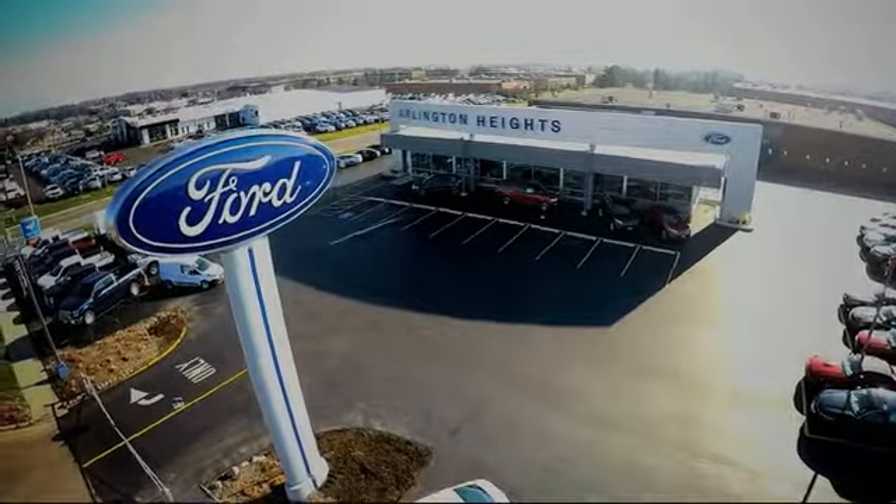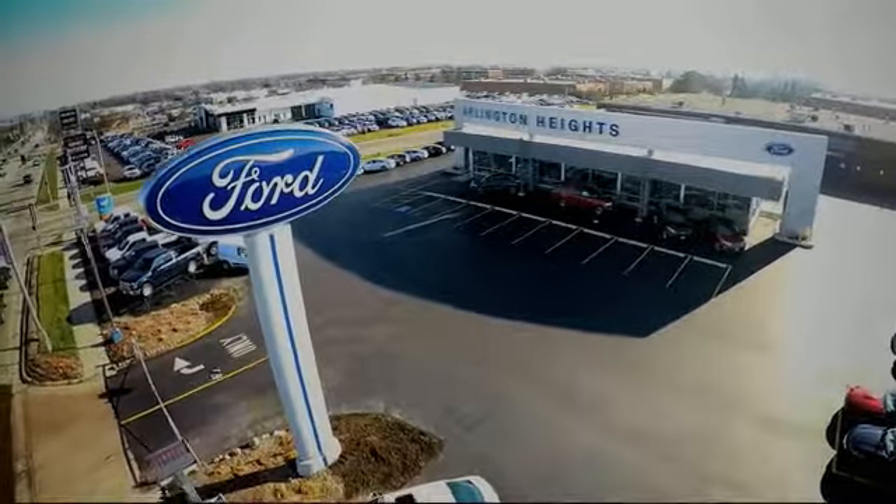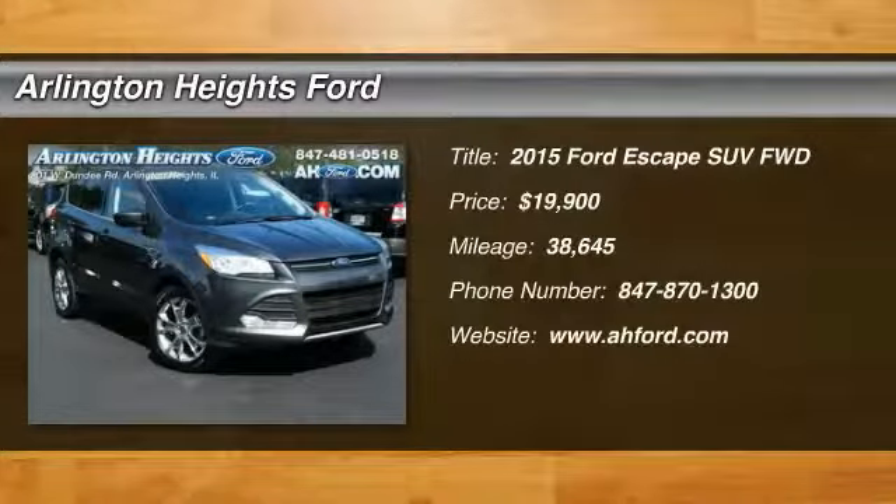For the best price, selection, and service, visit Arlington Heights Ford. Come test drive the 2015 Escape.